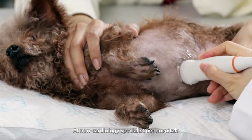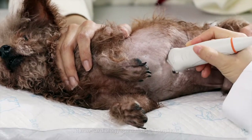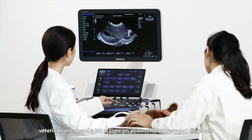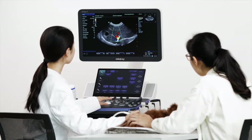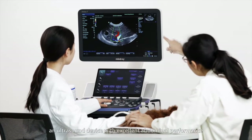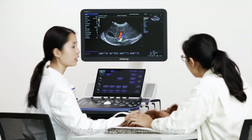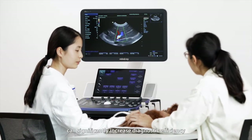At non-cardiology specialist pet hospitals, veterinarians spend a lot of time on abdominal ultrasound diagnosis. Therefore, an ultrasound device with excellent abdominal performance can significantly increase diagnostic efficiency.